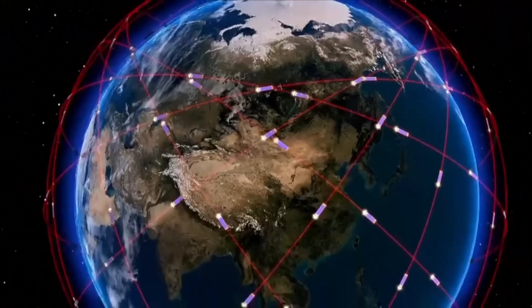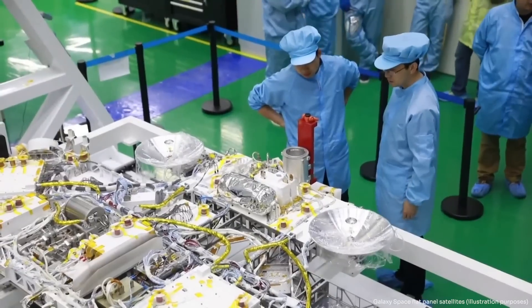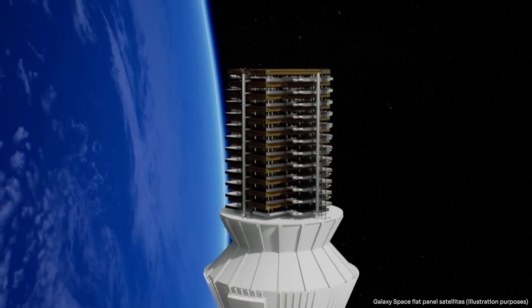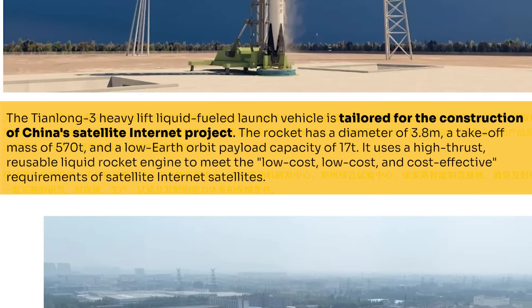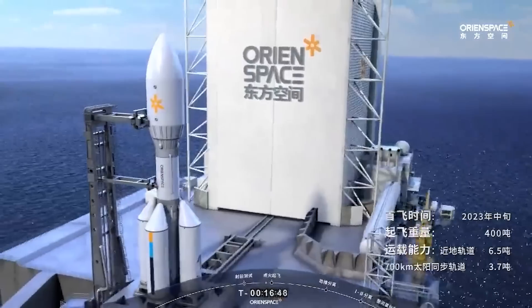The most sought-after program by Chinese launch companies is likely the deployment of the Guowang megaconstellation — basically China's equivalent to Starlink. Today we know that Chinese commercial launch companies will get to launch at least some of these 12,000 satellites. This was hinted at by former chief engineer of the Long March rockets, Long Lehao, in early 2023. More recently, Orion Space's co-CEO even slipped that the government had been requesting that commercial companies have a rocket ready by 2025 with a significant payload capacity to orbit.